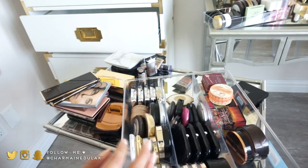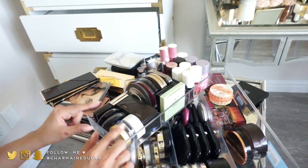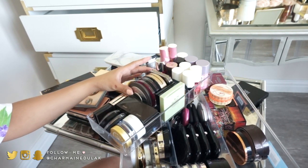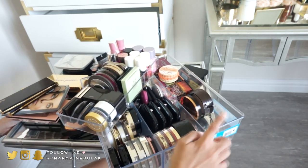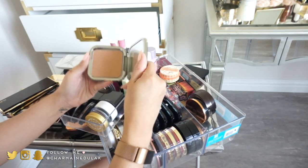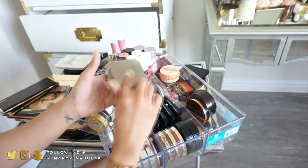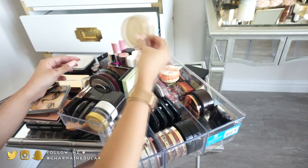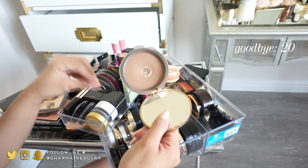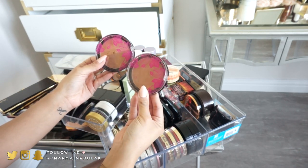I have a bronzer from BH Cosmetics I'm keeping because I really loved it. I also have some little bronzers to put in the tray. I have Kiko Milano — a bronzer I haven't given a chance yet, so I'll keep it. I have Too Faced Chocolate Soleil — it's a beautiful color but I can't stand the smell, so I'm getting rid of it.